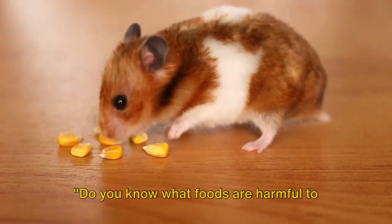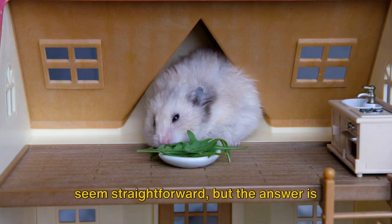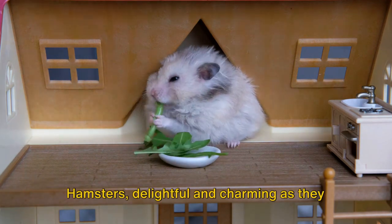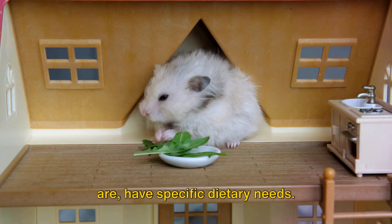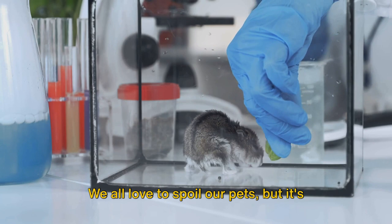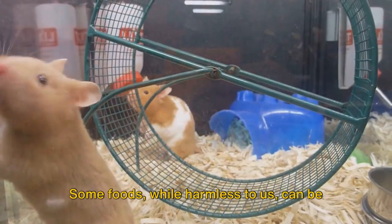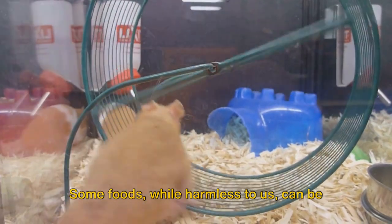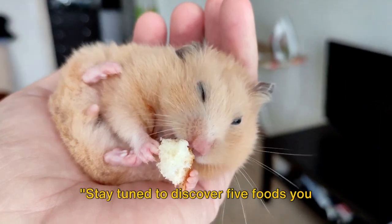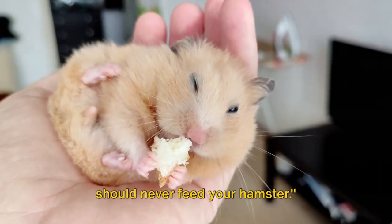Do you know what foods are harmful to your hamster? It's a question that might seem straightforward, but the answer is far from simple. Hamsters, delightful and charming as they are, have specific dietary needs. We all love to spoil our pets, but it's essential that we're cautious about what treats we give them. Some foods, while harmless to us, can be detrimental to a hamster's health, so it's crucial to be informed and cautious. Stay tuned to discover five foods you should never feed your hamster.